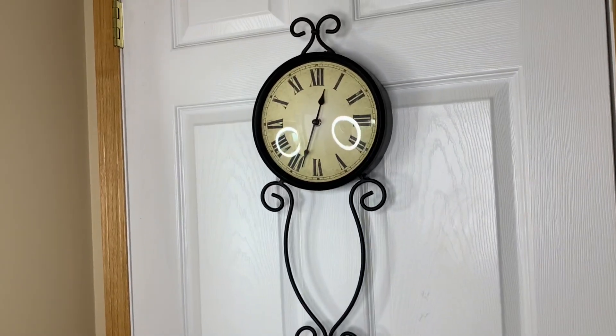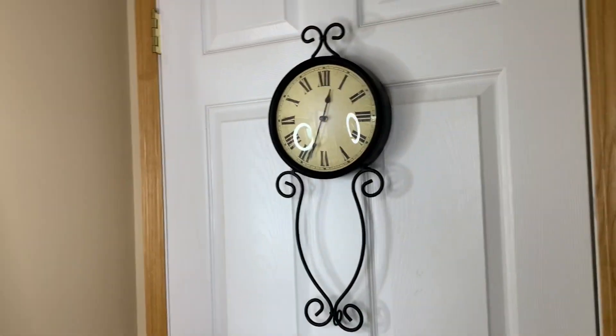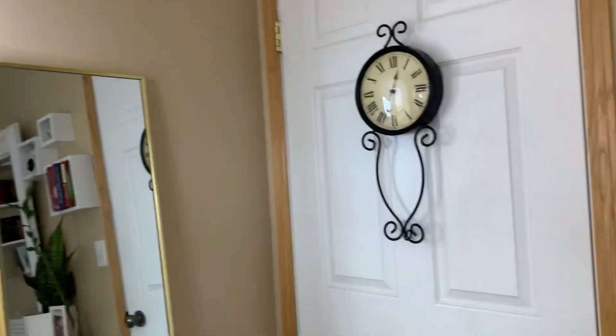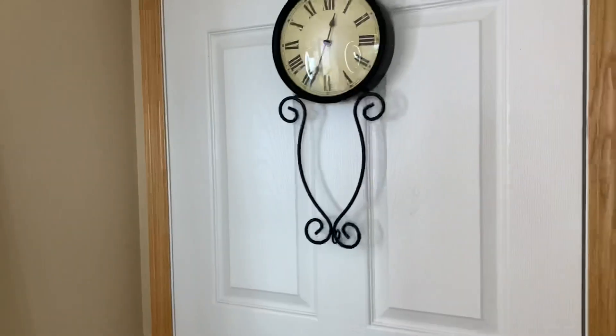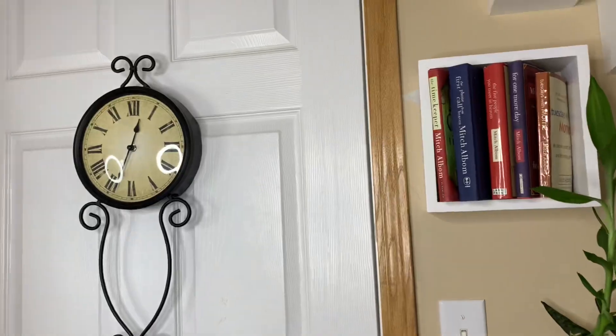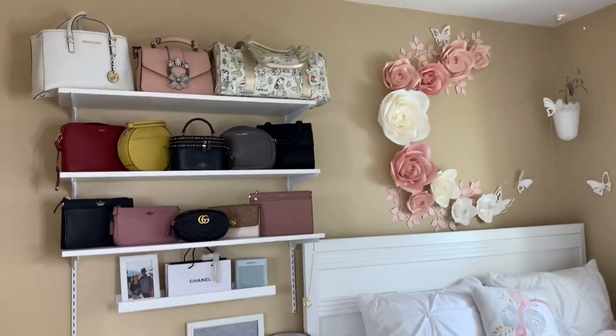I really love this clock from Ikea — it matches perfectly with my Ikea mirror from earlier. And that's my room tour! I hope you guys enjoyed my room. Hopefully you'll be inspired by the cleanliness.